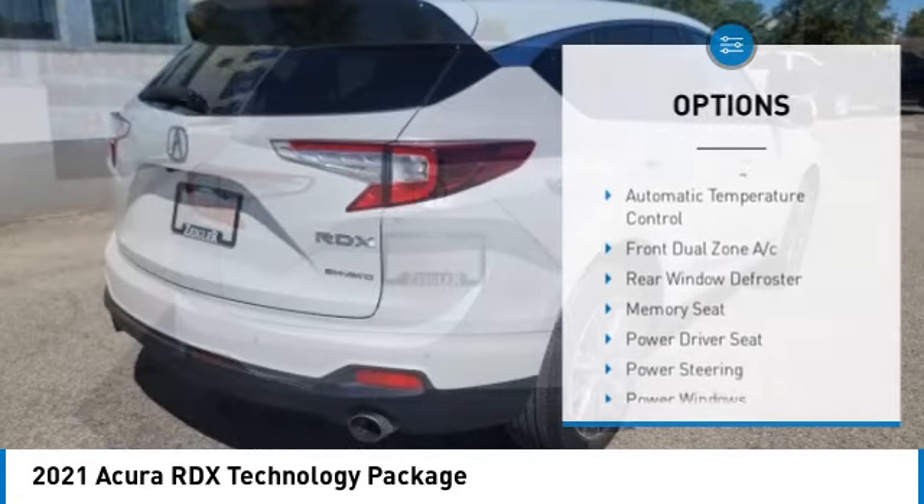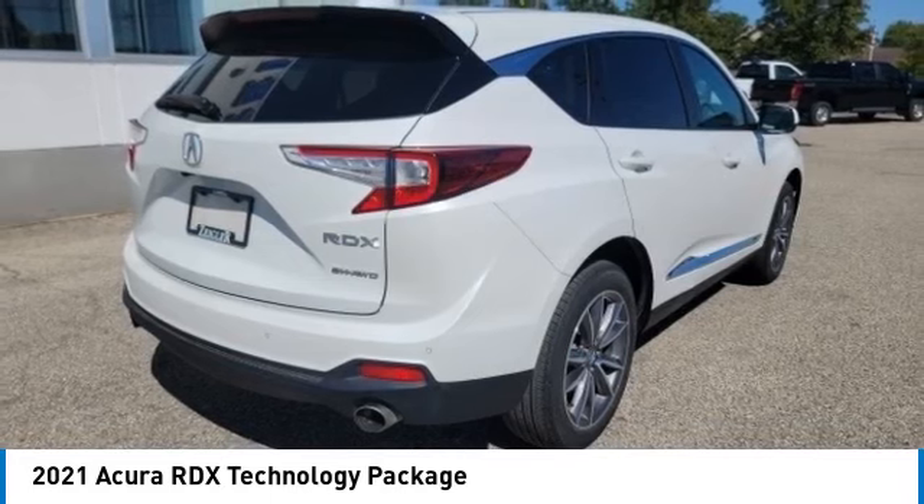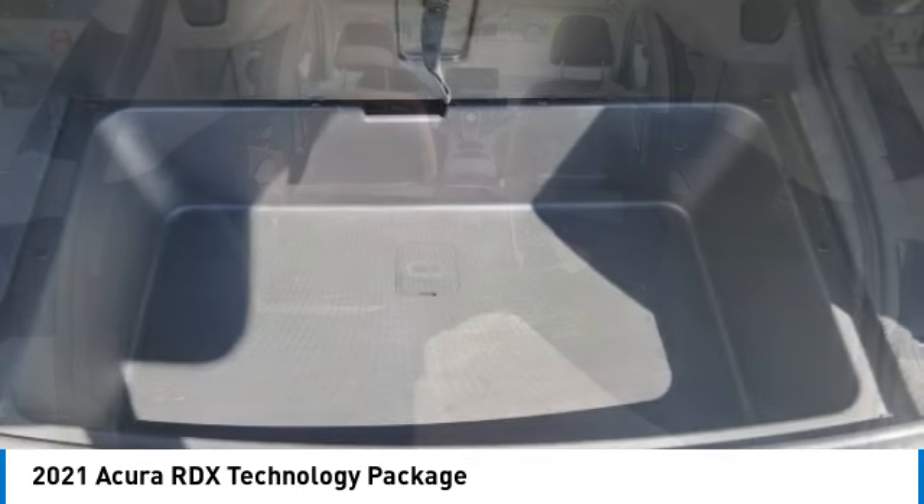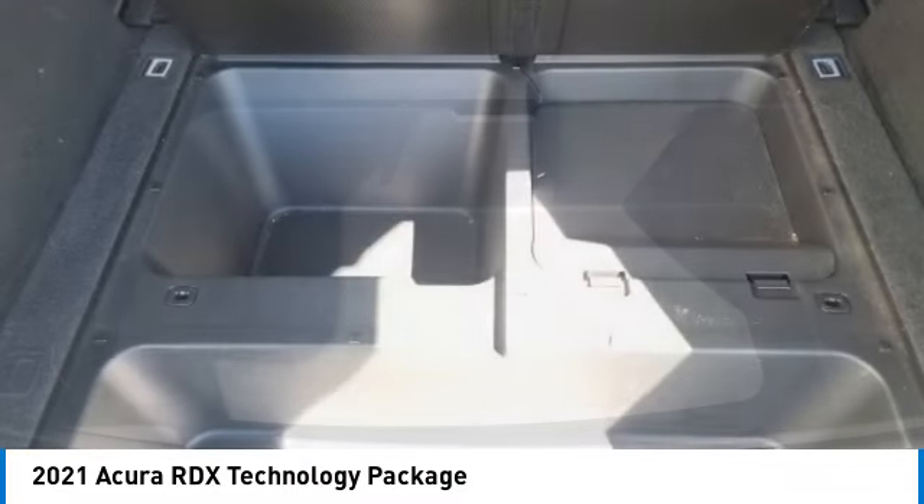Remote keyless entry, speed control, power moonroof, four-wheel disc brakes. If you like it online, you'll love it in your driveway. Take it for a spin today.